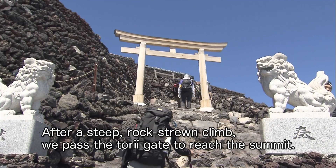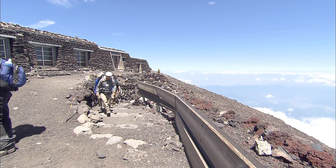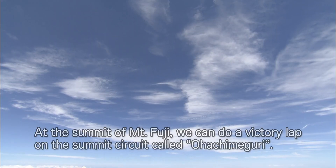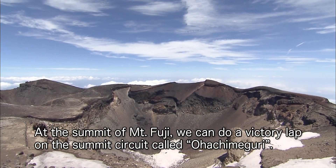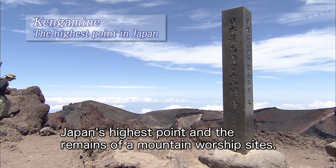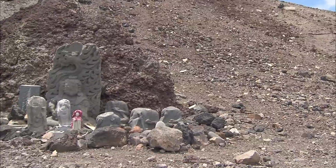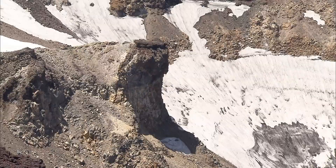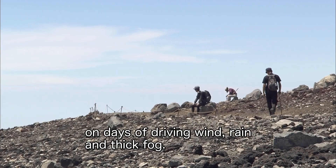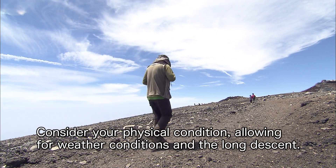After a steep, rock-strewn climb, we passed the Torii Gate to reach the summit. At the summit of Mt. Fuji, you can do a victory lap on the summit circuit called Ohachi Meguri. There is so much to see up here, such as the peak of Kengamine — Japan's highest point — and the remains of mountain worship sites. Windswept and exposed to the elements, the peak is dangerous. On days of driving wind, rain, and thick fog, do not push yourself too hard. Consider your physical condition, allowing for weather conditions and the long descent.